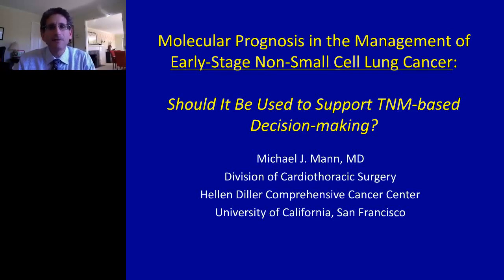Hello. My name is Michael Mann, and I'm a thoracic surgeon at the University of California here in San Francisco. Today, I'd like to talk to you about the use of a molecular prognostic tool to assist in the management of early-stage non-small cell lung cancer in the here and now.